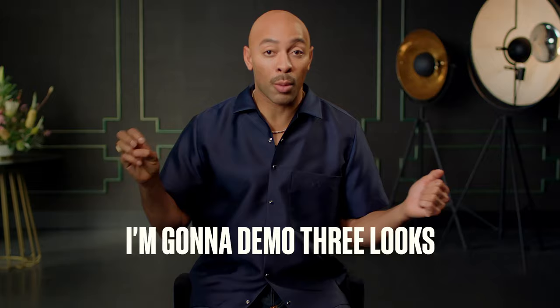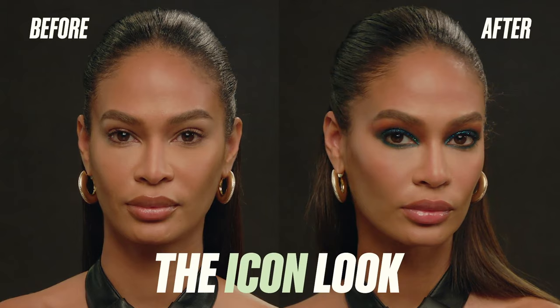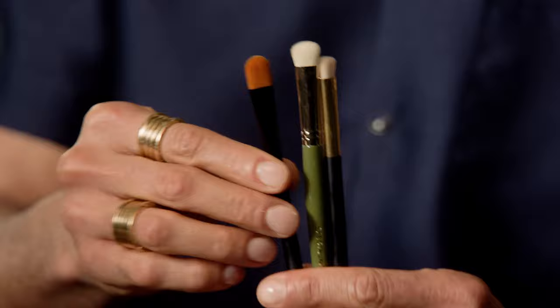I'm gonna demo three looks that are gonna rock your world: the everyday look, the no makeup makeup look, and the icon. We're gonna dive into my makeup kit step by step. I'll show you what to buy, what to keep, what to throw away.